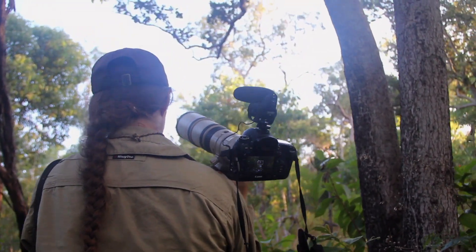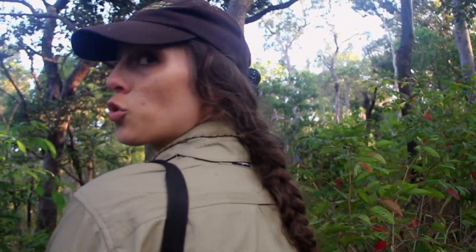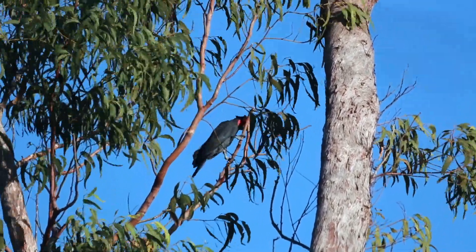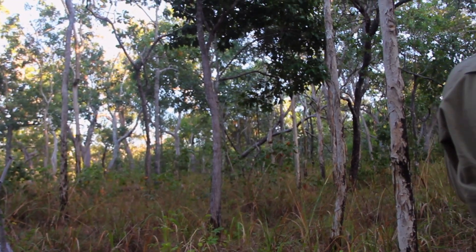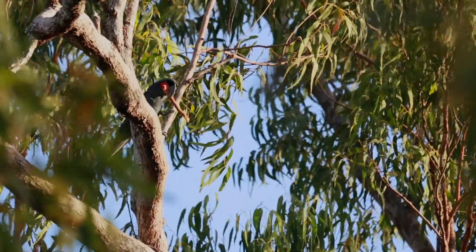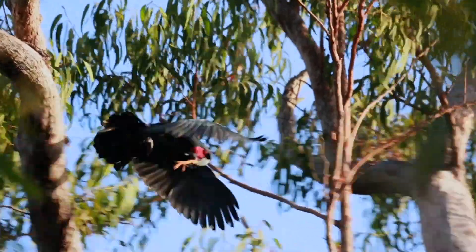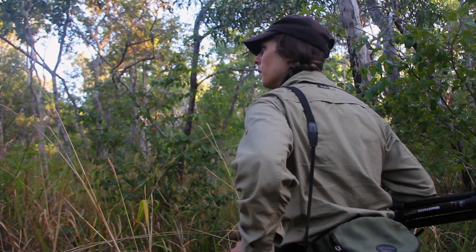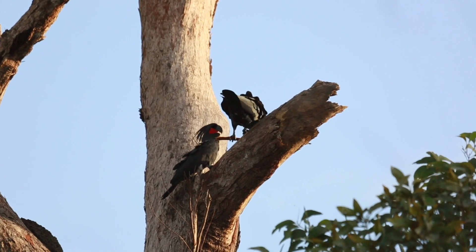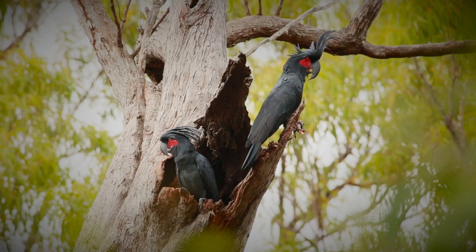Apart from their long evolutionary history, what makes these birds amazing from a biologist's point of view is their elusive, mysterious behavior. I've more heard it than seen it — I've heard them drum many times but only once actually seen it, and boy was it great.